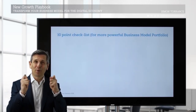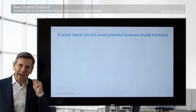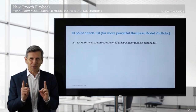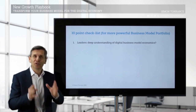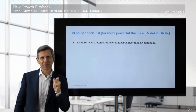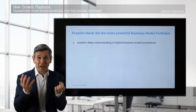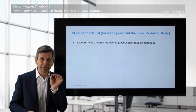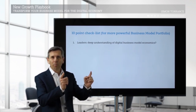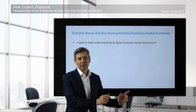So the 10-point checklist for a more powerful business model portfolio is as follows. The first one — the most important one — is: do your leaders fully understand the economics of digital business models? Essentially, digital business models are business models of the future. Do they fully understand that? Not just your executive leaders, but your board and ideally also your shareholders.